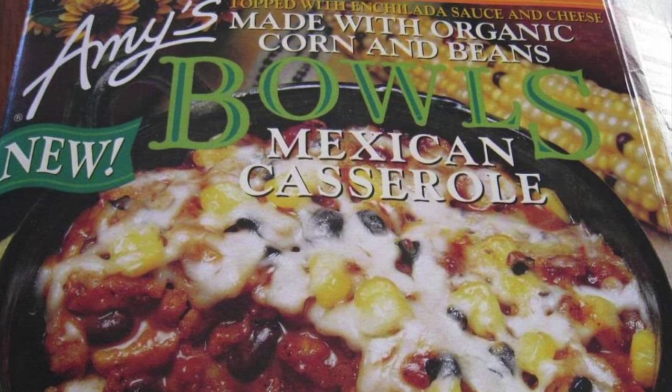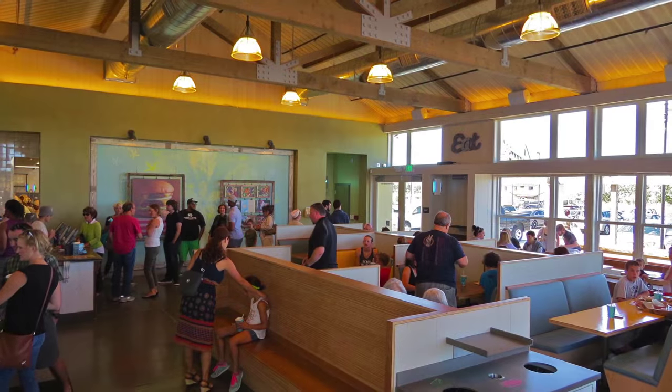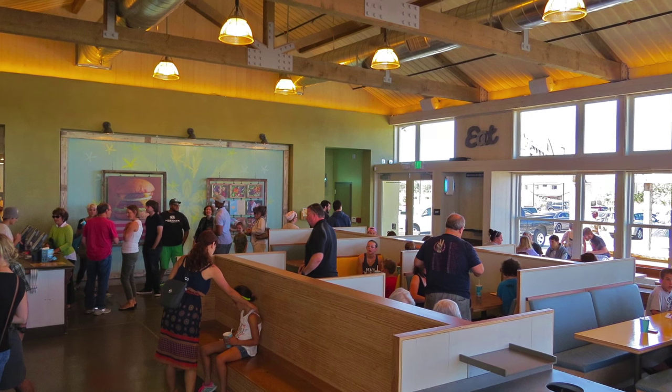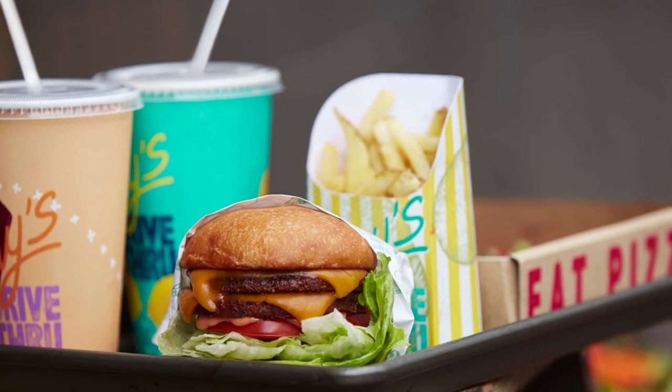Known for their healthy line of vegetarian frozen dinners and famed for its all-natural convenience food and sustainable commitment, Amy's Kitchen recently opened Amy's Drive-Thru restaurant in Rohnert Park, California. The food served is all vegetarian, organic, and non-GMO.